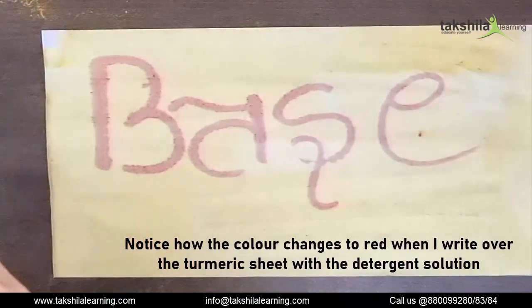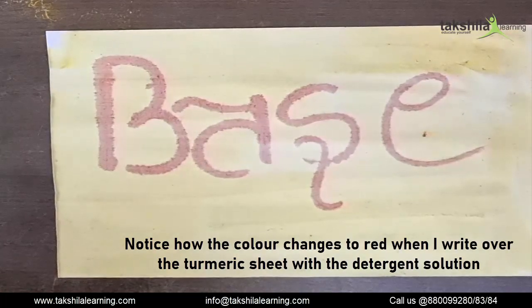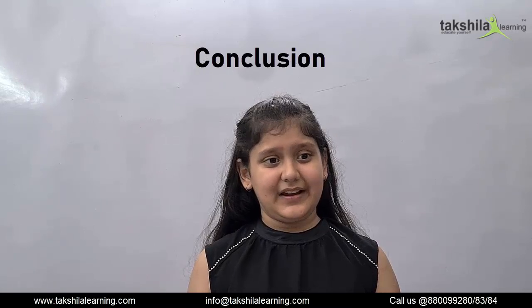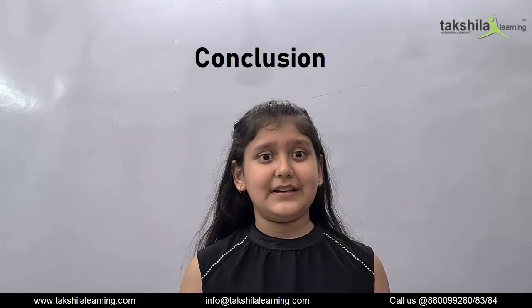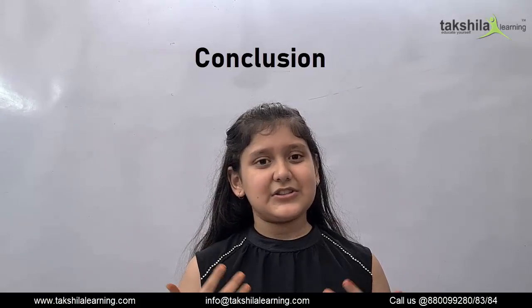Wow, the color changes to red when I write over the turmeric sheet with the detergent solution. So as we saw, when we write with vinegar, which is acidic in nature, the color didn't change. But when we write with the detergent solution, the color of the turmeric sheet changes to red.